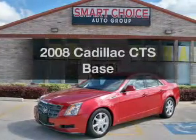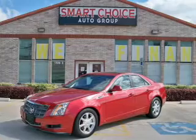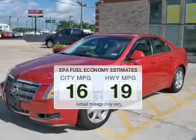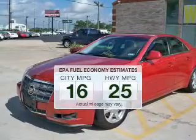Get noticed in this 2008 Cadillac CTS. This is the set of wheels you've been looking for. Save your money — make fewer trips to the gas station to fill your tank when driving this fuel-efficient vehicle.